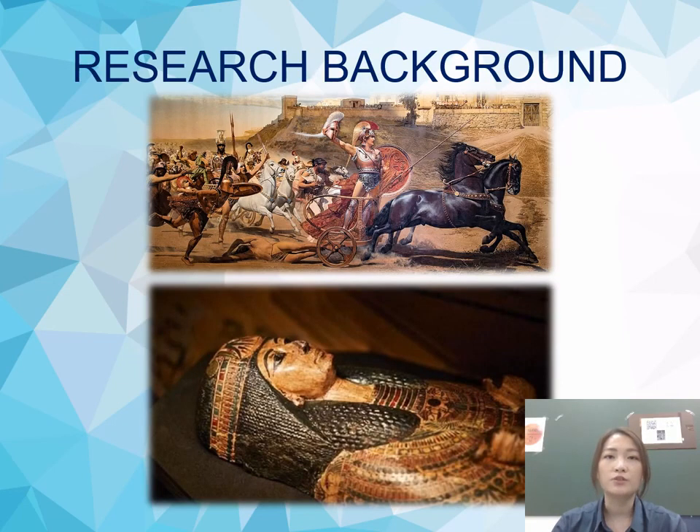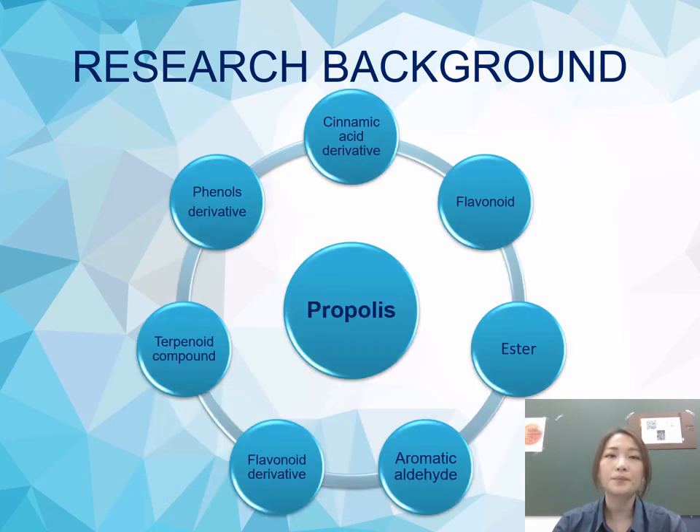Propolis has been used in traditional medicine for thousands of years. The ancient Greeks, Romans, and Egyptians were aware of the healing properties of propolis and made extensive use of it as a medicine. Propolis has over 115 components, such as cinnamic acid derivatives, flavonoid esters, aromatic aldehydes, flavonoid derivatives, terpene compounds, and phenyl derivatives.